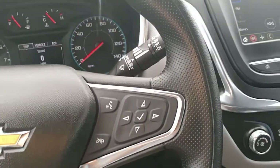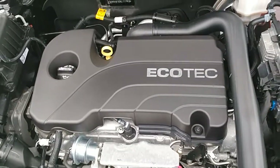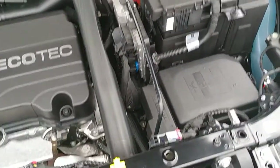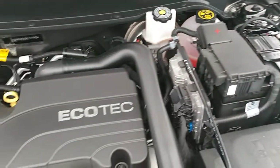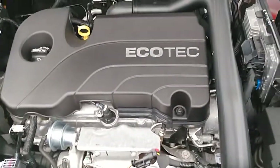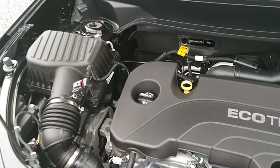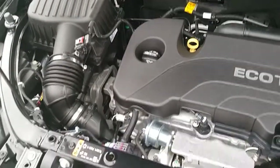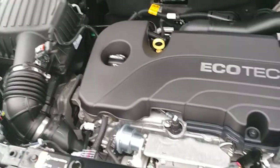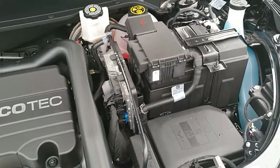Let's go out and check out that engine. All right folks, here we are under the hood of the 2019 Chevrolet Equinox. This is a dual overhead cam 1.5 liter turbocharged four-cylinder engine. They get excellent fuel economy and make plenty of horsepower — more than you would really need in most cases.